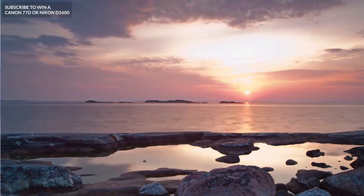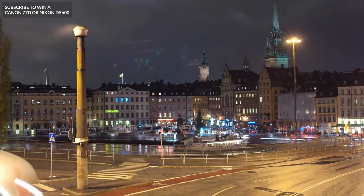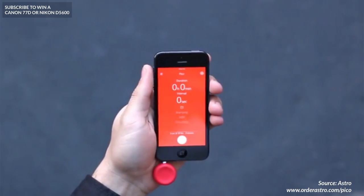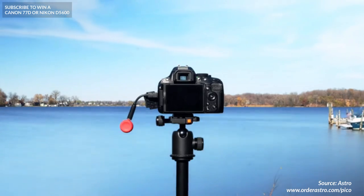If you've ever wanted to take time lapses on your DSLR but you don't have it built into your camera, you know it can be a little bit of a difficult task. That's where the Pico comes in. It was launched a few years ago but it's still a very cool product. All you need to do is download the app to your smartphone and send it to the Pico. Once you've done that, you can attach it to your DSLR and the Pico will take control and create your time lapse.